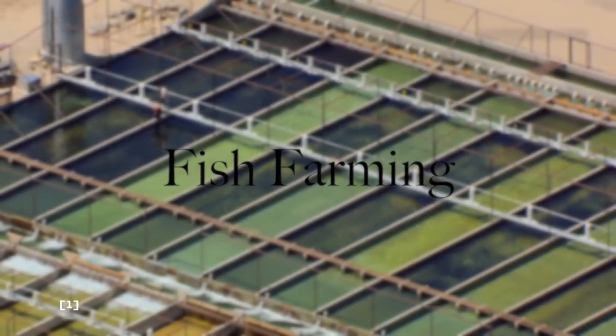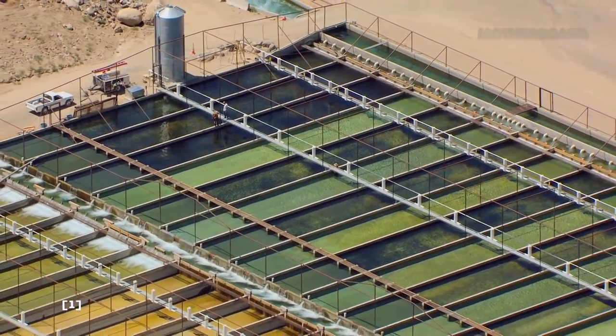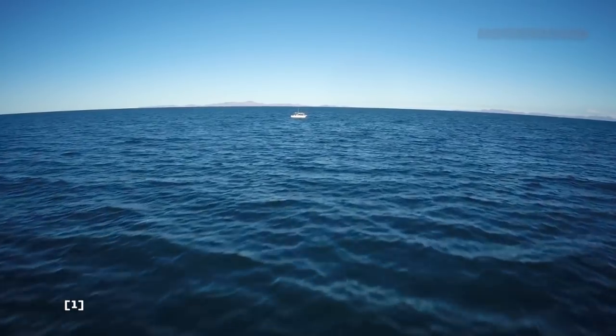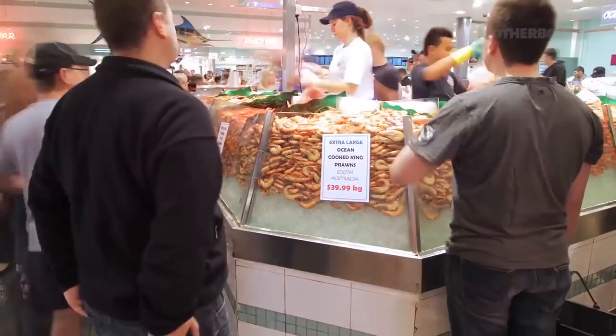Mass fish farming has only been around for the past 65 years. Prior to that, fish were wild caught with line and pole or boats with a netting system. It wasn't until the 1950s that fish farming was able to successfully take off.